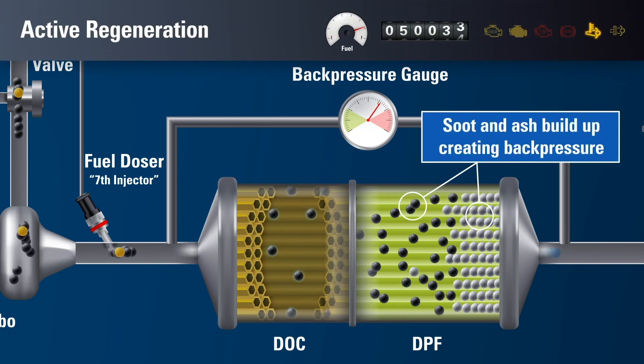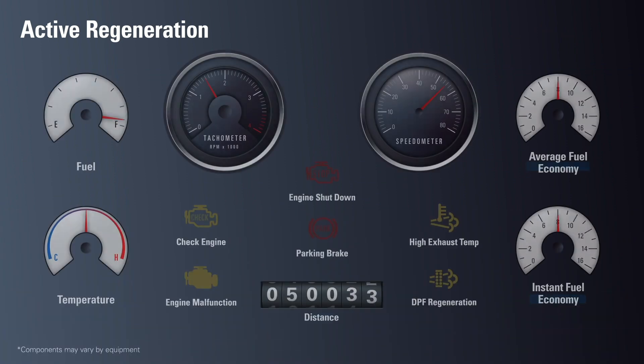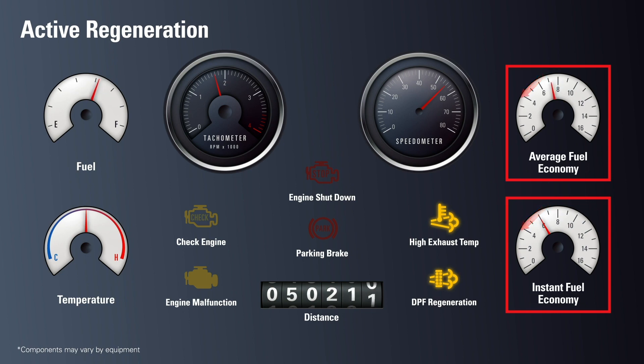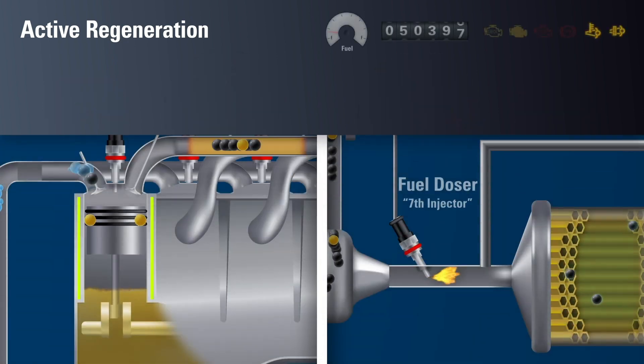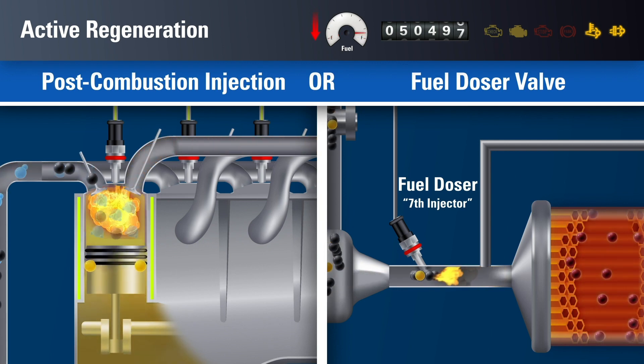When soot and ash build up in the DPF, the backpressure gauge, or the ECU, triggers an active regeneration. This may happen once or multiple times a day if your work includes excessive idling or stop-and-go operation. The hot exhaust light, or DPF regen light on the dashboard, will alert the driver when an active regeneration occurs. The tachometer will show a slight increase from the added strain an active regeneration puts on engine performance. Fuel efficiency gauges will drop dramatically, caused by the injection of fuel directly into the exhaust system by post-combustion injection, or the 7th injector. The equipment can continue to operate during this process, but active regeneration may also be performed while parked. During active regeneration, the post-combustion injection cycle, or the 7th injector, will automatically spray additional diesel fuel directly into the exhaust system. This will cause substantial losses in real-time and average fuel efficiency.